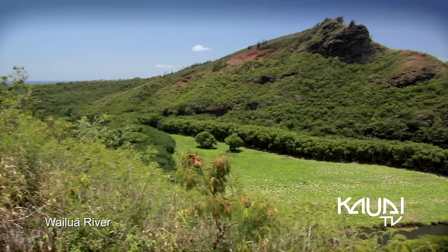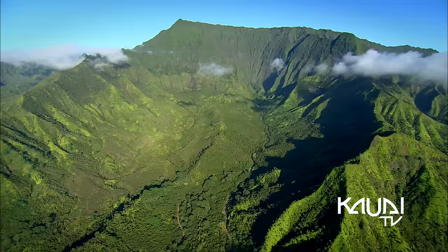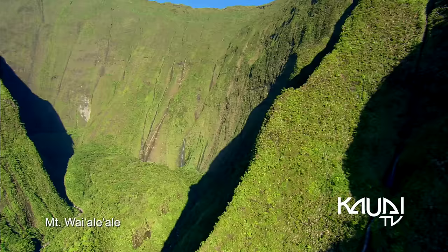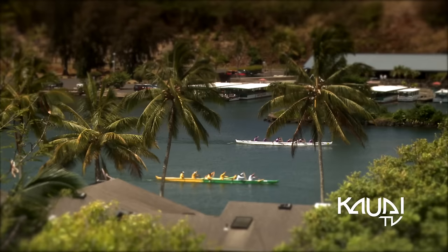Adjacent to the road is the Wailua River, a 20-mile-long waterway that flows from one of the wettest spots on earth, Mount Waialeale. With an average of 450 inches of rainfall per year, this mountain is one of the highest peaks on the island.